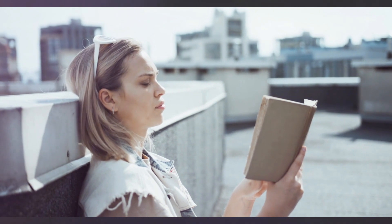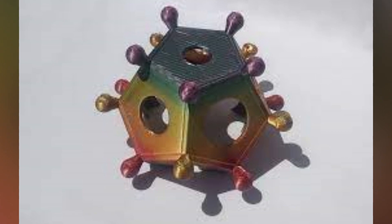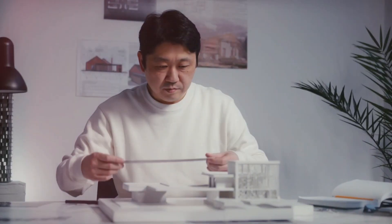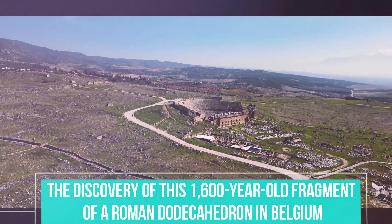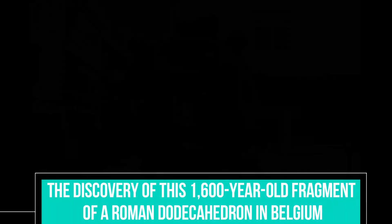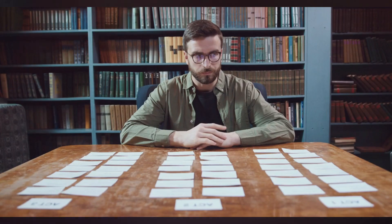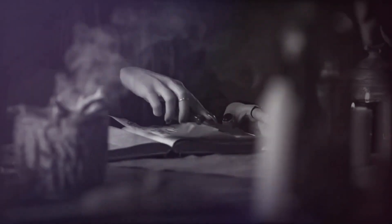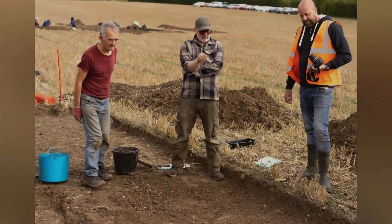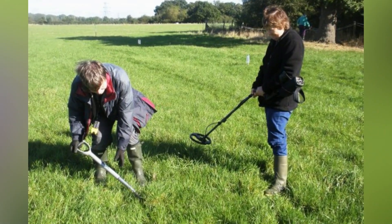Some theories propose that it was used as a measuring instrument for liquids or solids, while others suggest it was a weapon or a toy. However, the dissimilarity in size and detail of the known specimens makes these theories unlikely. The discovery of this 1,600-year-old fragment in Belgium adds to our knowledge of ancient Roman history. The growing evidence that they were used for magical-religious purposes is intriguing, and this discovery is a testament to the importance of amateur archaeologists and the use of metal detectors in uncovering new information about the past.